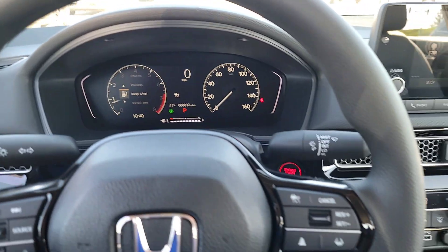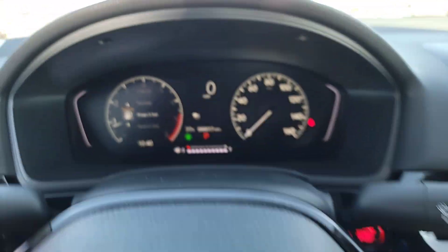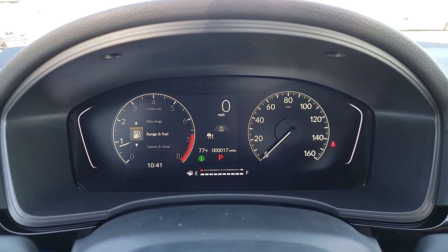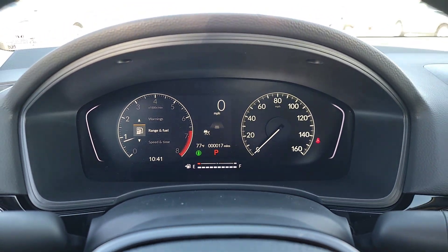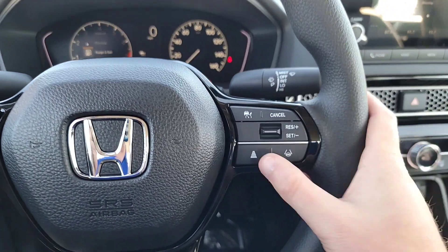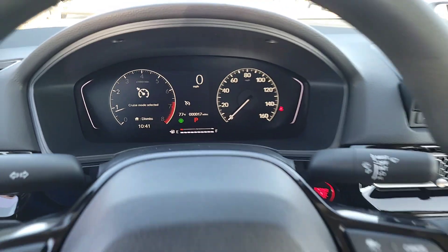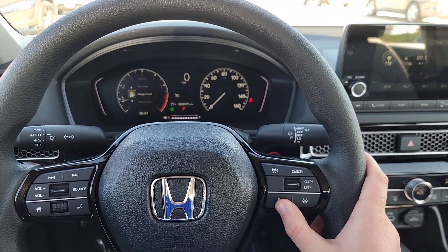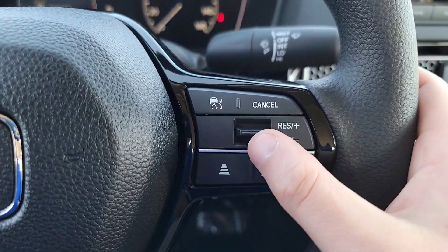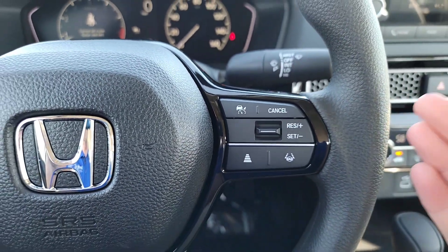To set the following distance, there's a button here — do a little tap and you'll see lines on the display. More lines means farther; fewer lines means you can be closer to the car in front. To switch between adaptive and standard cruise, click and hold that button for a few seconds and it switches. To set your cruise control speed, just use this toggle switch — toggle down to set, then up and down to adjust your speed. Hit cancel to cancel it.